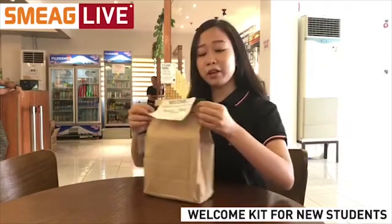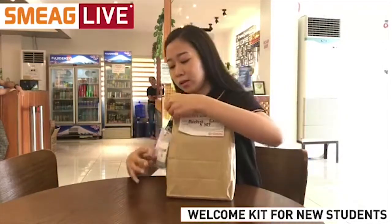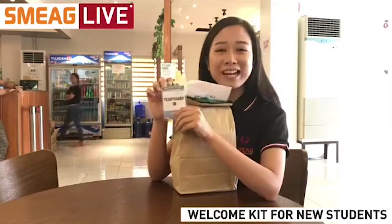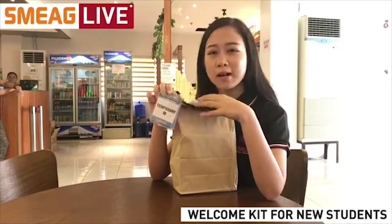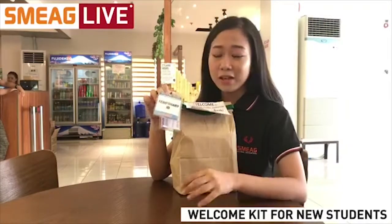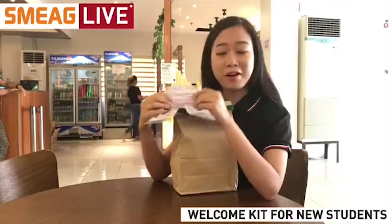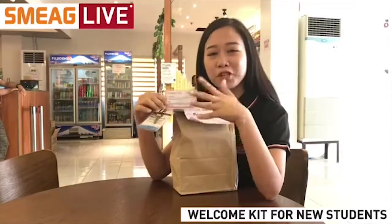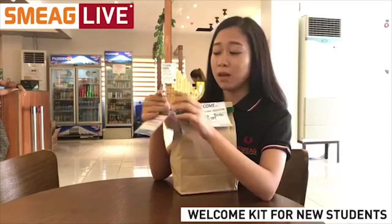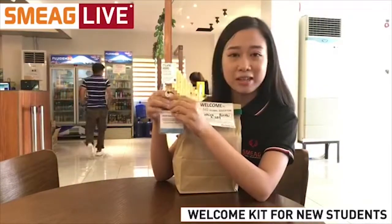We also have here an ID sling with some items attached to the end. We have here a temporary ID, because student IDs are actually manufactured or created on the student's first day of study, so that's why they are given a temporary ID first. We also have here the e-money card for purchases inside the campus. And lastly, we have the student's key to their room, and the key also has a label with the building and room number.